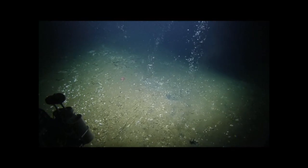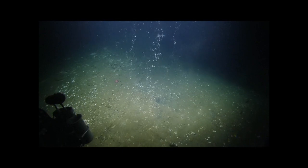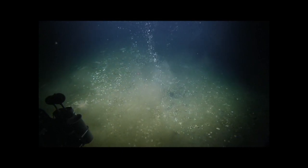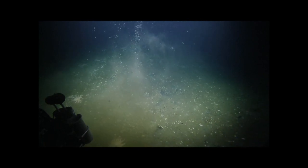All right, so right in front of us, pilots, could we zoom in tight on the sediment near where the bubbles are streaming out, to look for live clams? Yeah, just in this general area.